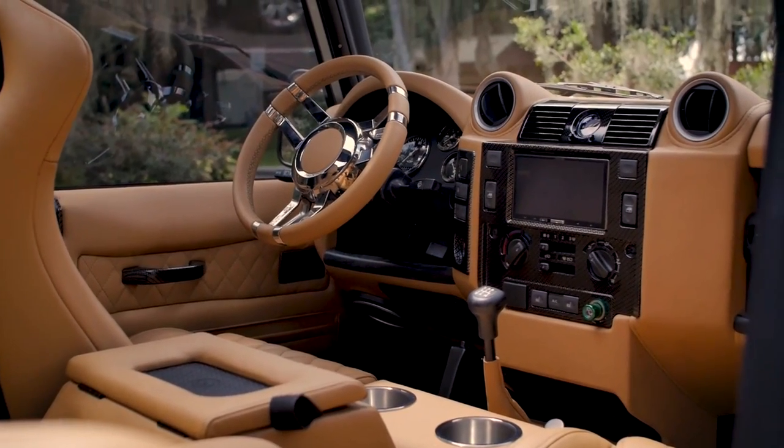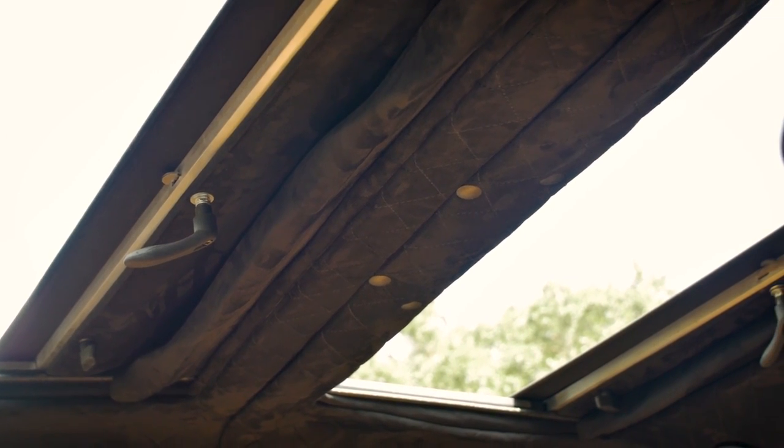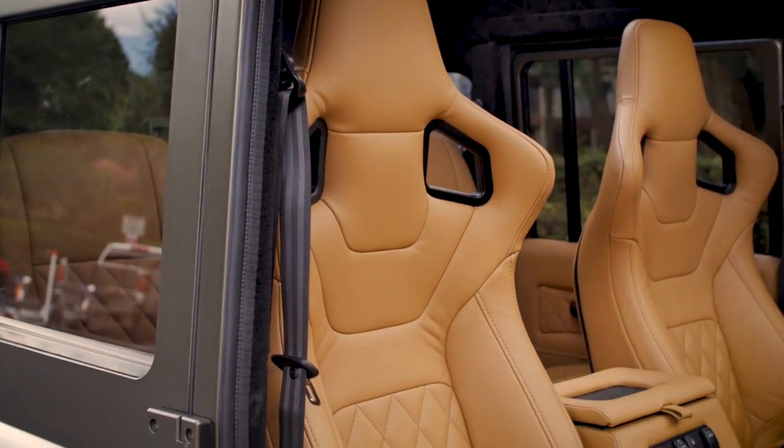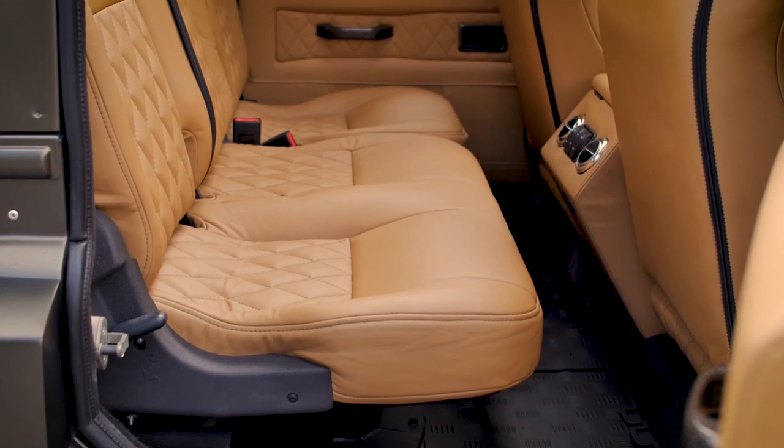The interior of this 110 crew cab is actually very different to the others that we've ever produced. It's our first one that features double canvas sliding rag tops, which allow you to feel like you're in a convertible 110 but with the quirkiness of having the pick up bed behind you.